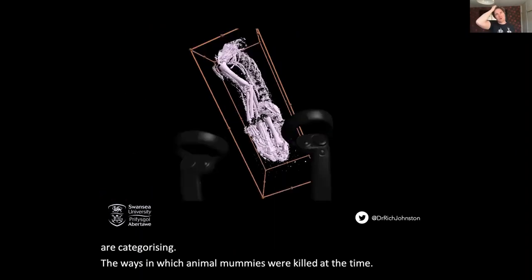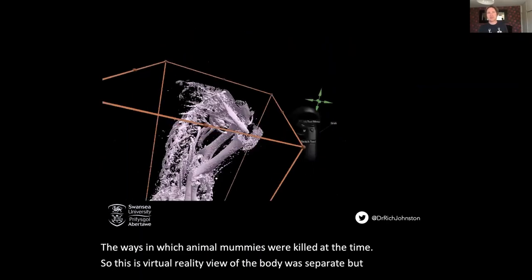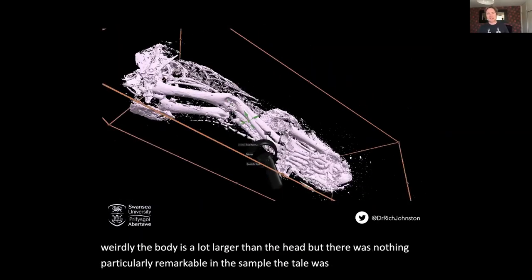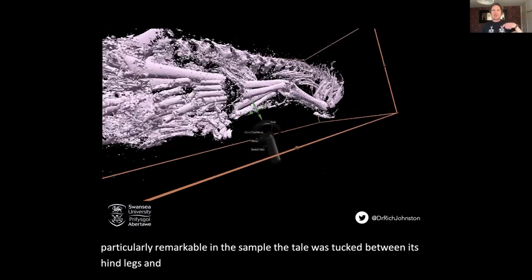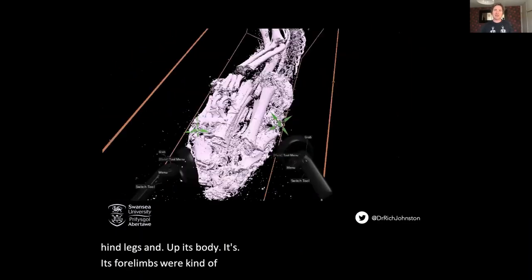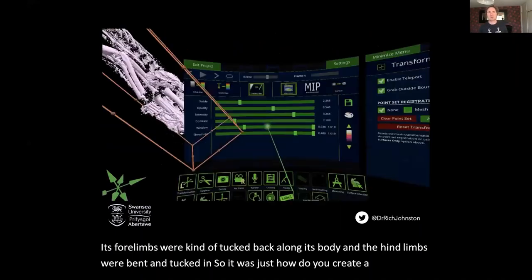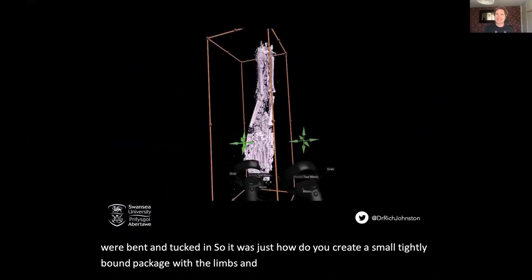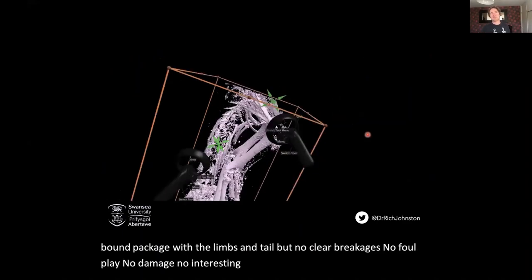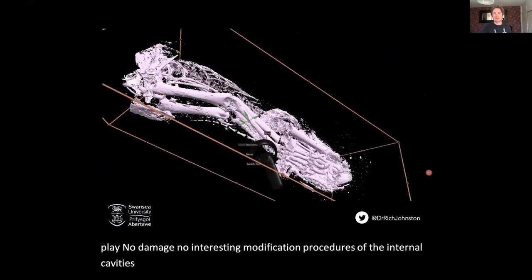This is a virtual reality view of the body — the body was separate. Weirdly the body is a lot larger than the head, but there was nothing particularly remarkable in the sample. The tail was tucked between its hind legs and up its body, its four limbs were tucked back along its body and the hind limbs were bent and tucked in — just how do you create a small tightly bound package with the limbs and tail. No clear breakages, no foul play, no damage, no interesting mummification procedures of the internal cavities either. So we focused really on the skull in the last few years.